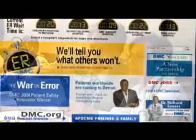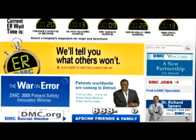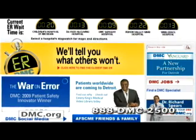To learn more about vascular cutaneous lesions, including hemangiomas and vascular anomalies, or to schedule an appointment with Dr. Arlene Rozelle, log on to DMC.org or call 888-DMC-2500.